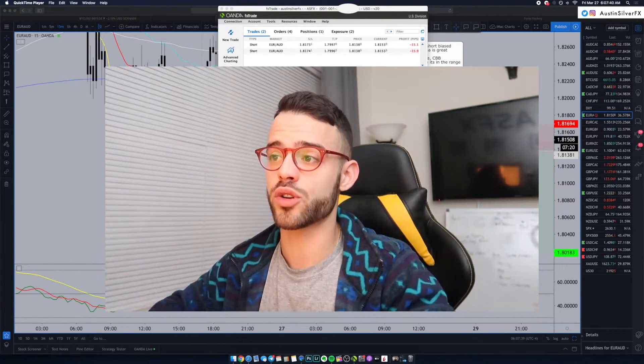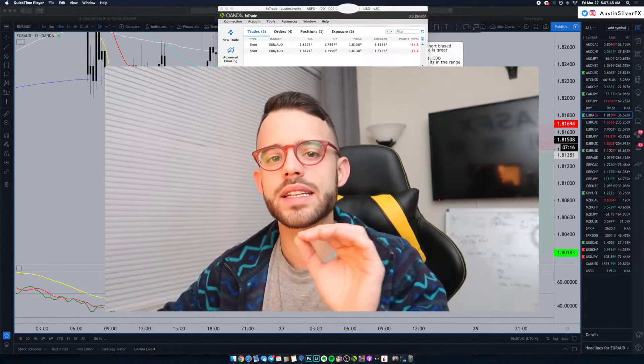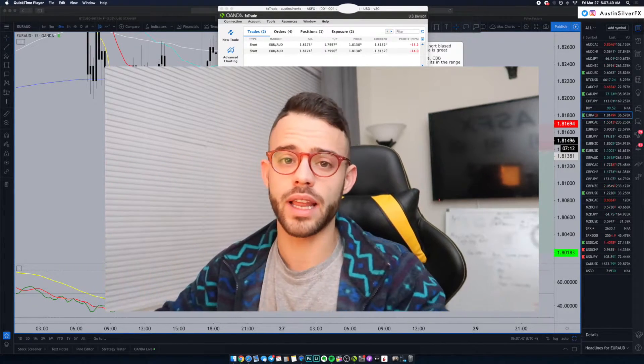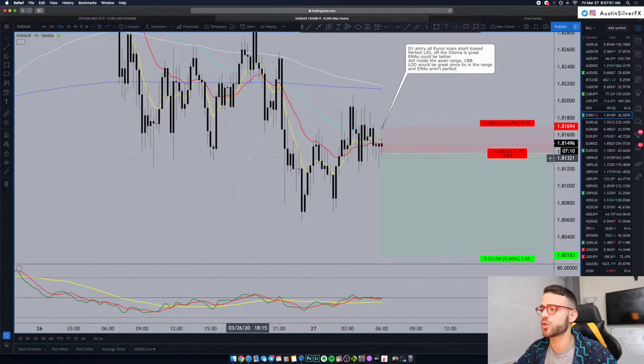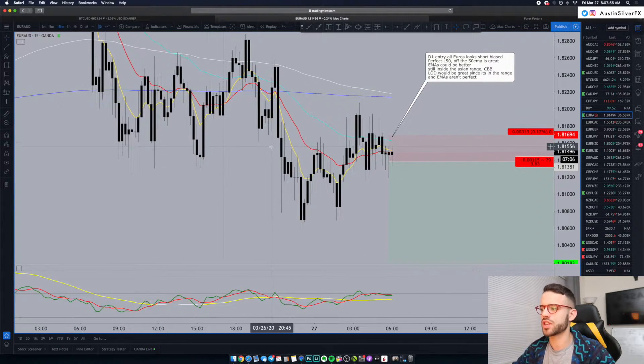Today is Friday — this is probably the last trade of the week. The focus is making sure not to give back profits from those other four winners, especially on a trade like this. When we weigh all the probabilities in this technical setup, if it isn't an A setup, you want to make sure you're not hitting it with as much size as you would a perfect setup.